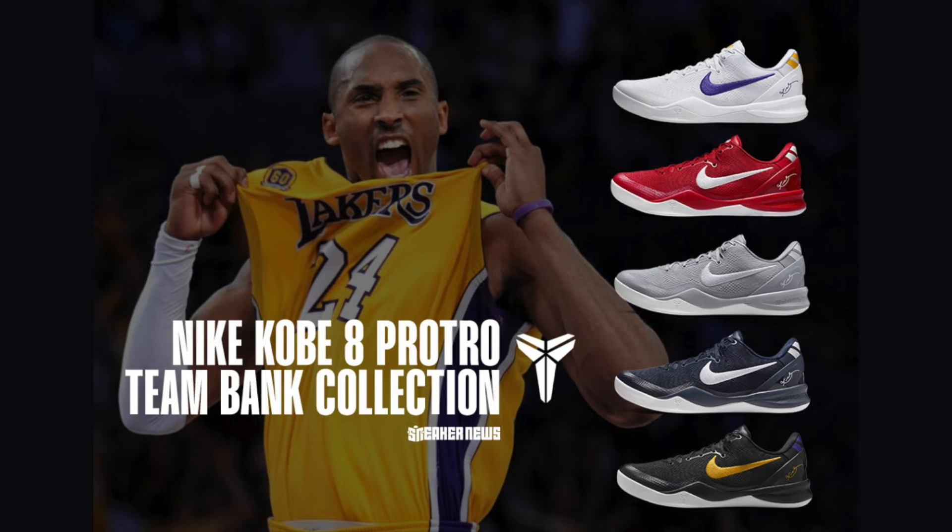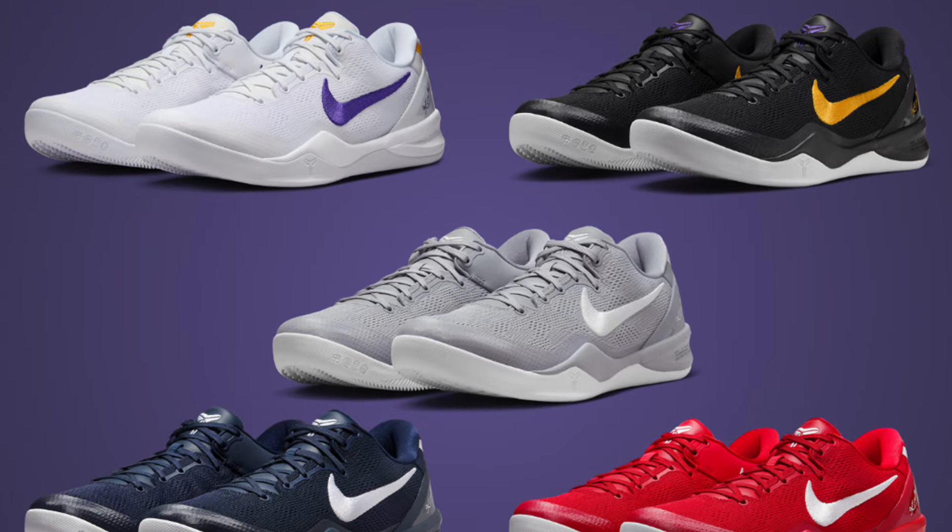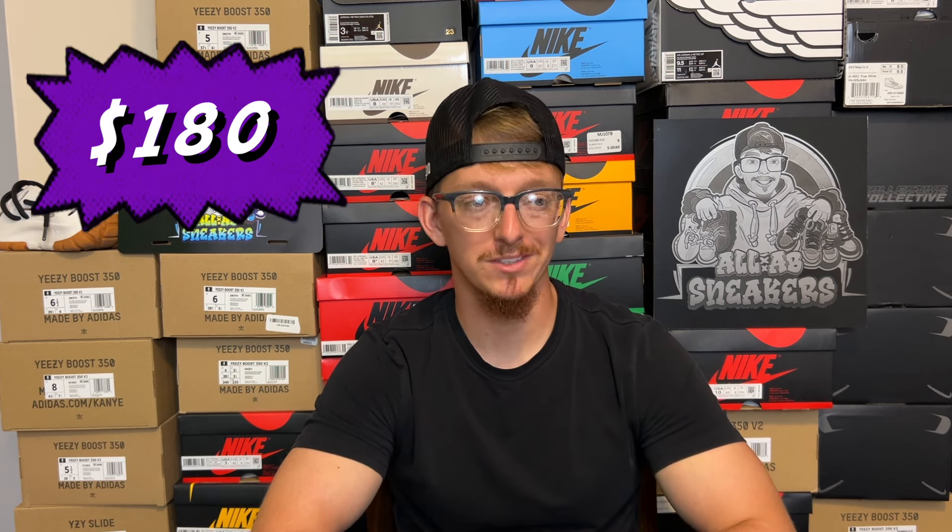September 6th is going to be kind of a big one. We've got a bunch of the Kobe 8 Protro styles coming out — they're calling this the Team Bank collection. There's going to be five styles dropping on the same day at the same time: a red colorway, a gray colorway, some Lakers team colors. These Kobe 8s have been pretty hot, but with retail at $180, I'm wondering if the market's getting a little too saturated. Check GOAT and StockX closer to release day to find which styles are worth the most. They all go live on SNKRS at 10 a.m., and with so many releases at the same time, your odds are actually pretty good.